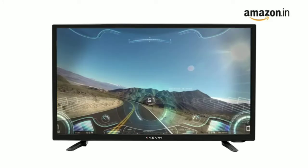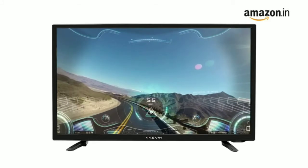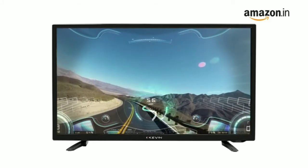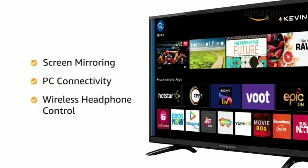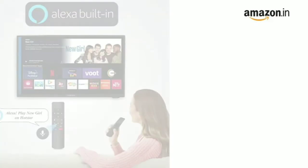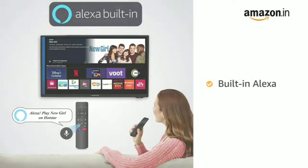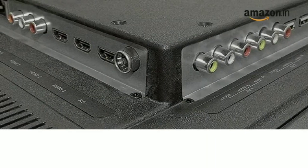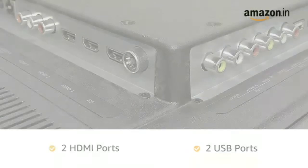The television also comes with smart TV features including screen mirroring, PC connectivity and wireless headphone control for a seamless experience. With built-in Alexa, the television is also voice assistant enabled. The TV has two HDMI ports and two USB ports, and also comes with Bluetooth connectivity.